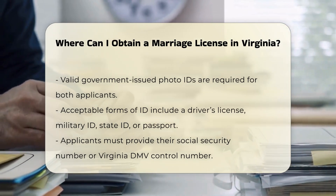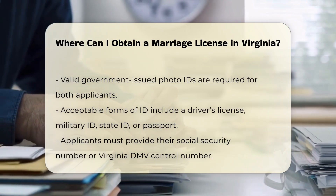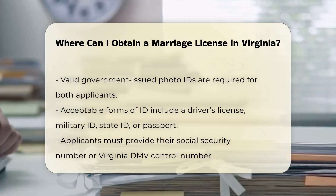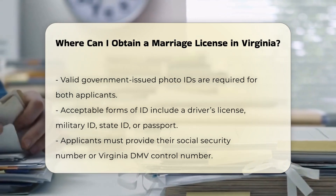When applying, both parties must appear together and present a valid government-issued photo ID, such as a driver's license, military ID, state ID, or passport. You will also need to provide your Social Security number or Virginia Department of Motor Vehicle Control number.